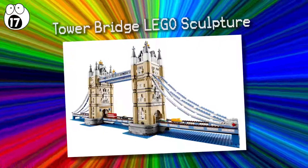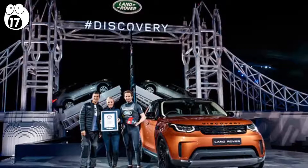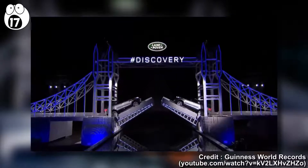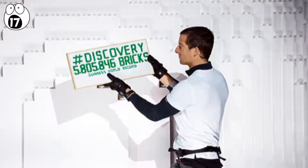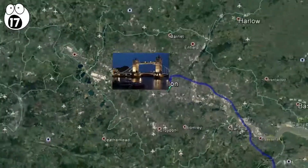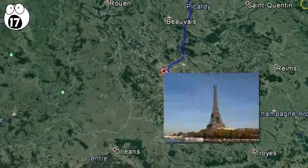Number 17: Tower Bridge Lego Sculpture. The Tower Bridge replica, made for Land Rover, holds the world record for the largest Lego sculpture with the most bricks. Created for the launch of their new discovery vehicle, the replica contains an incredible 5,805,846 blocks. If each block were laid out in a line, it would stretch from the actual Tower Bridge in London all the way to Paris. This imaginative use of Lego stands at 13 meters tall.